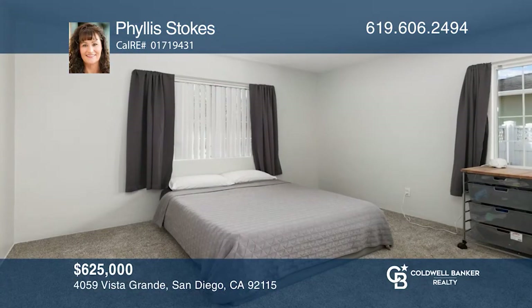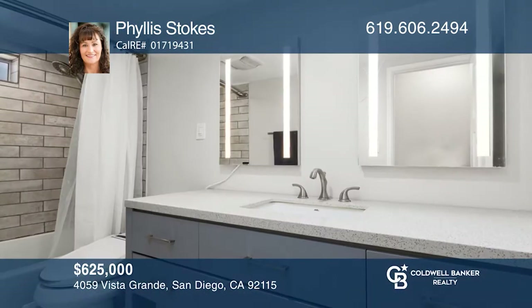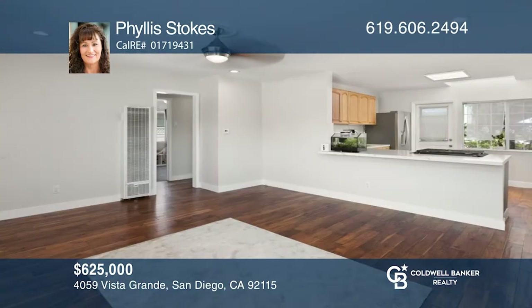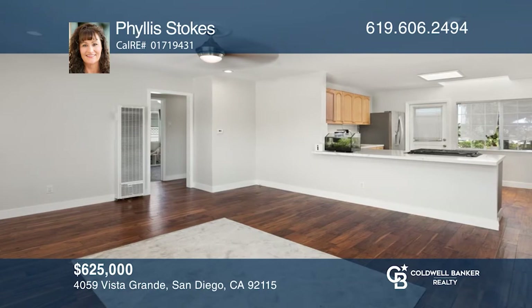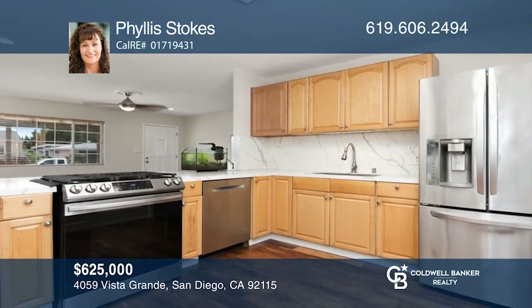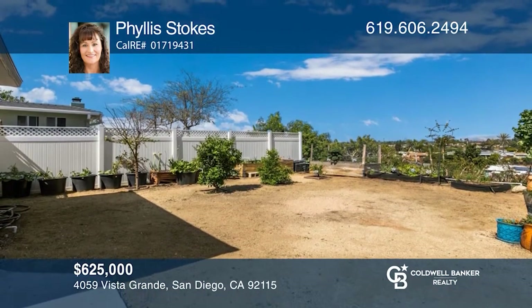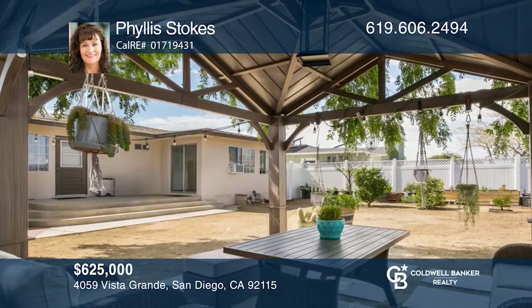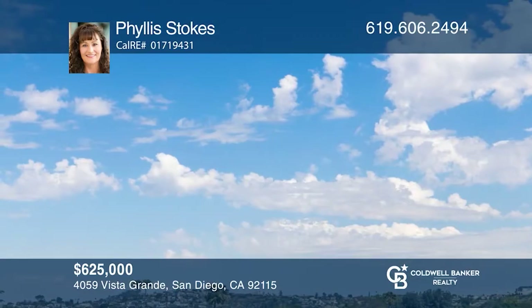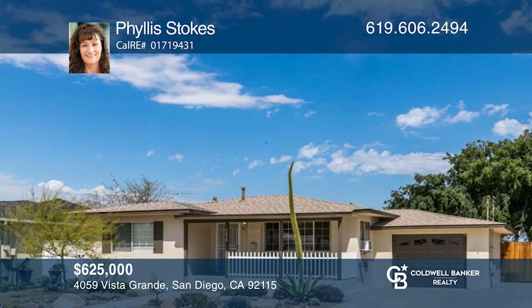Enjoy the scent of serenity from this centrally located Roland Park home. It features three bedrooms and a beautifully updated bathroom. The open-concept floor plan allows for plenty of natural light and includes polished wood flooring. The open kitchen offers stainless steel appliances, lots of cabinetry, and access to the backyard. Head out to the entertainer's backyard with a patio and a gazebo where you can enjoy the incredible view. Contact Phyllis Stokes to see how to make it yours.